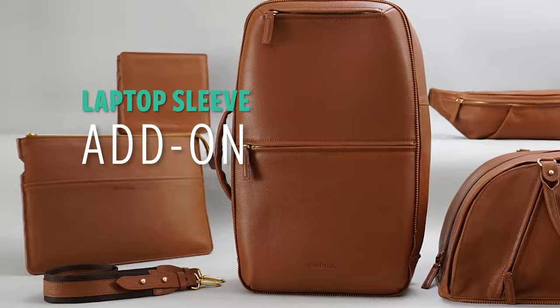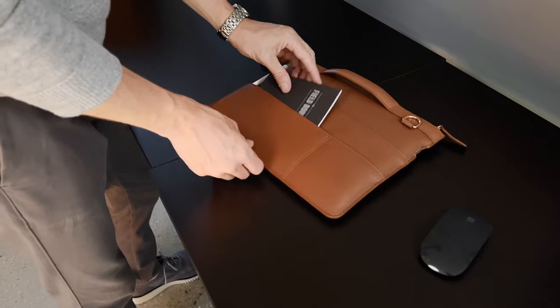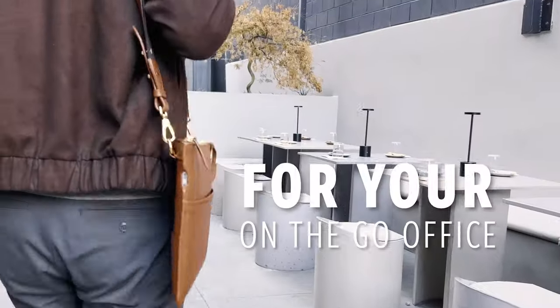And the fourth modular add-on is the Laptop Sleeve. No matter where we go, we bring our laptops with us — it's time they get the upgrade they deserve. Power up through the quick charge slot and clip on the Woolen Oak strap for your mobile office on the go.